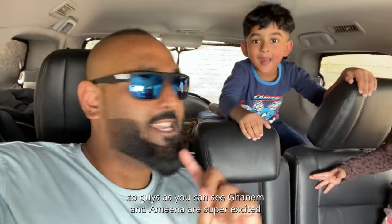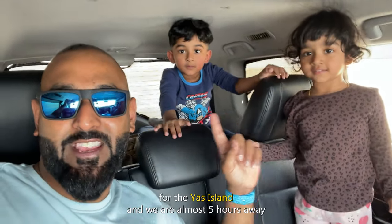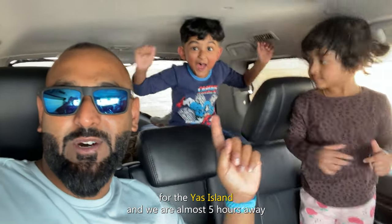Ghanim and Amina are super excited for Yas Island and we are almost five hours away.